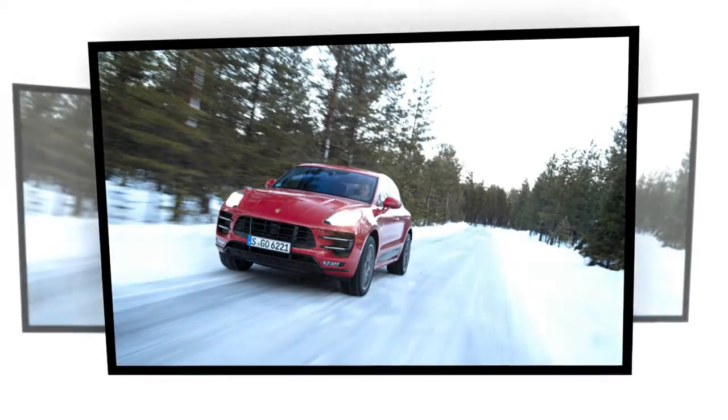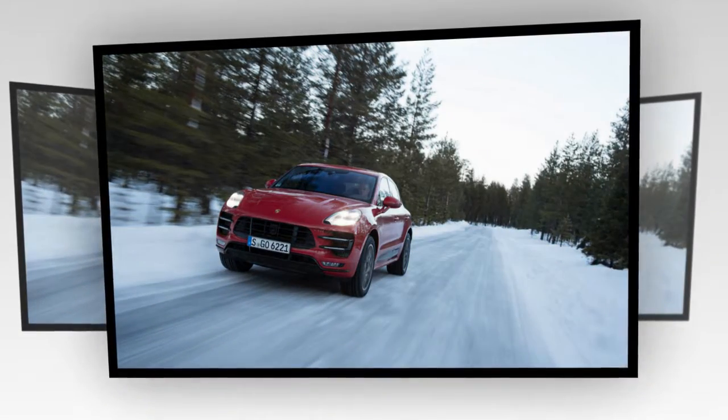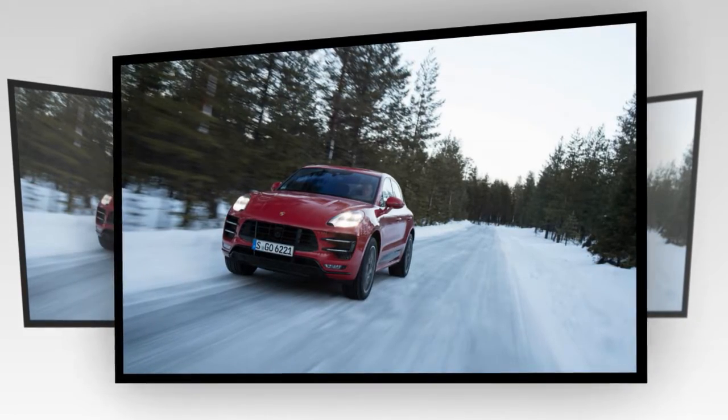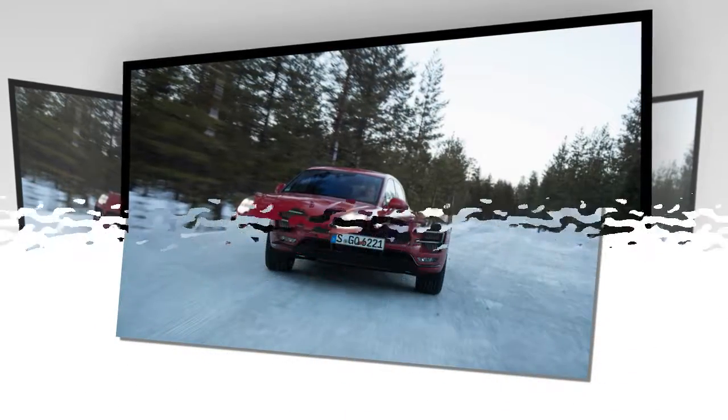A full 40 horsepower — actually a 10% bump to the 400 horses produced by the direct-injected, twin-turbocharged 3.6-liter V6.